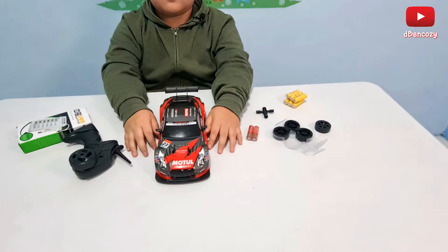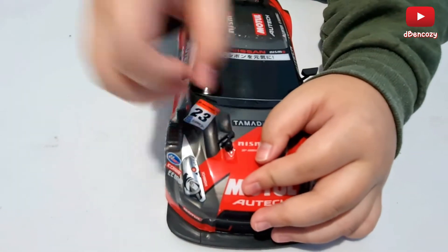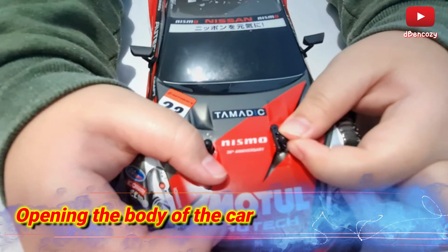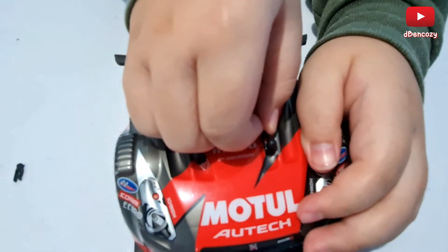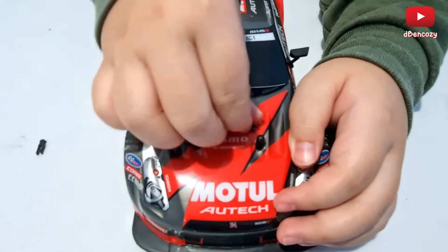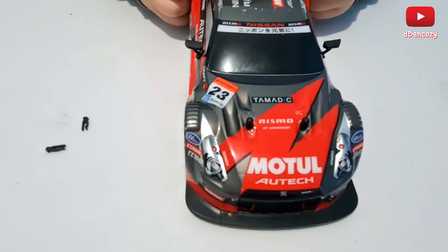Just like any normal RC car for drifting, you can just do this. See the small things? Just push it — push it out. And then pull it. There you go, that's one done — actually that's two done. Then we have two more on the back.